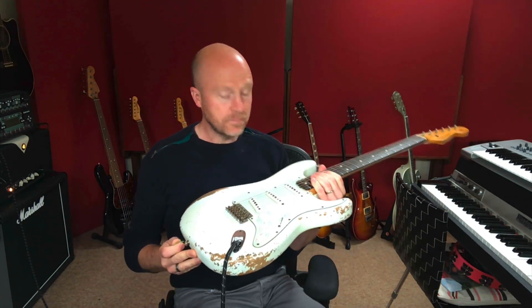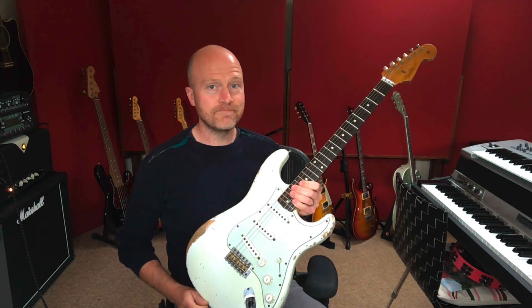The thing it can't do so well is modern heavy rock stuff. And that's because it's got three single coil pickups. It can be done, but you're far better off using a guitar with humbuckers. So let's get one of those.